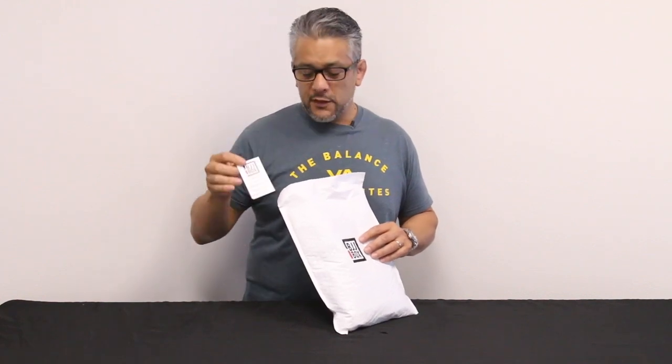Here is the postcard — it's not really a postcard anymore, it's a little card that tells you where to go to watch this video. That was in there.